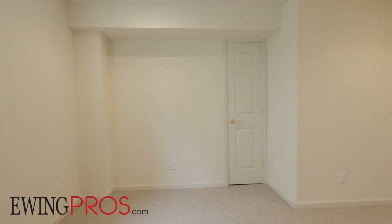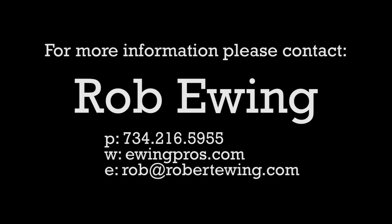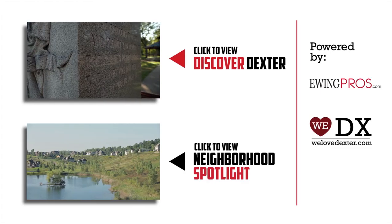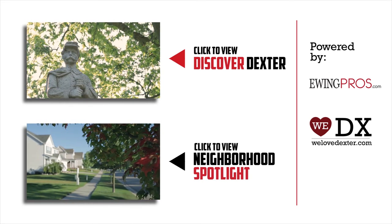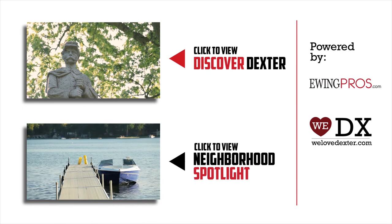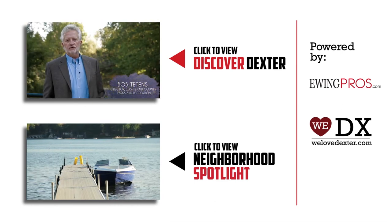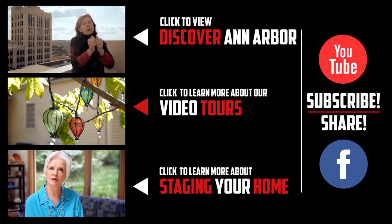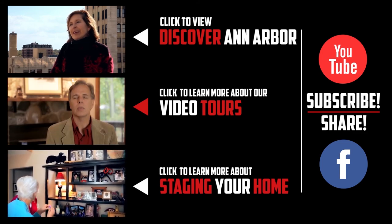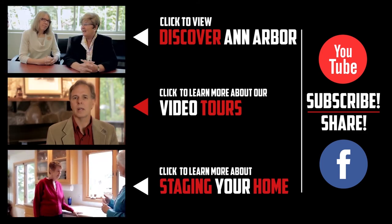Thanks for watching. If you have any questions regarding this listing or any other listings held by one of the Ewing Pros, please visit EwingPros.com. If you'd like more information about Dexter or any of its great neighborhoods, be sure to check out our short film Discover Dexter or any of our neighborhood spotlights by clicking on either video below. If you enjoyed this video or any of our others, feel free to show it by clicking the like button or leaving a comment below. And don't forget to share us with your friends on Facebook or subscribe to our YouTube channel. Thanks again.